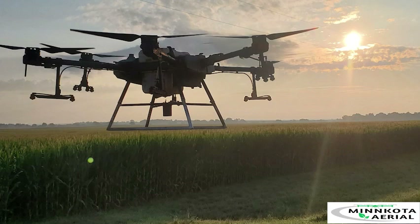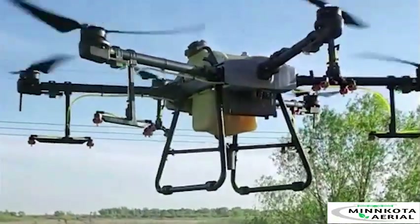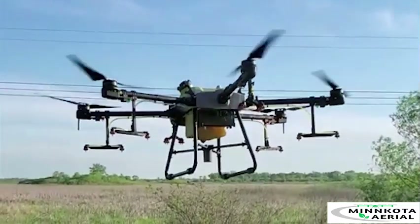So how can drones be used? The better question is what can't they do? We can do everything that a ground rig or crop duster can do and more, because of the nimble flight characteristics and small footprint of our equipment.